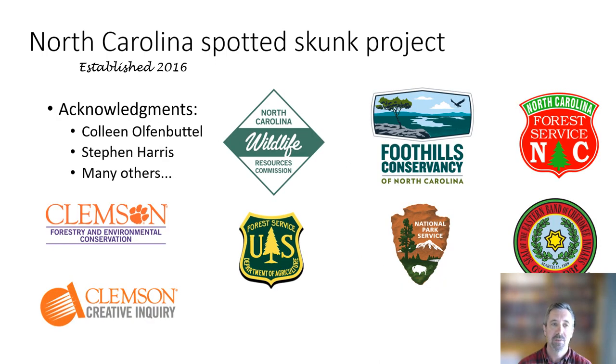We're learning a lot about how important and connected spotted skunks are to the environment, which makes them really great indicators potentially. I won't take any more of your time — I just wanted to highlight some of those interesting forthcoming findings. This is a really large group of collaborators that have helped us run this camera array and a variety of other spotted skunk research. I particularly want to acknowledge Colleen Alphenbottle with North Carolina Wildlife Resources Commission and Stephen Harris here at Clemson University.